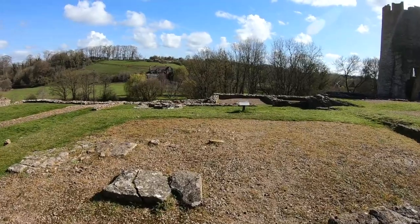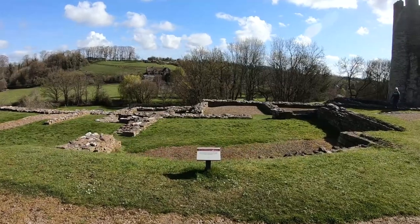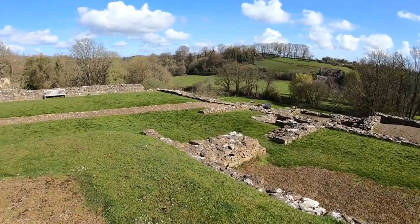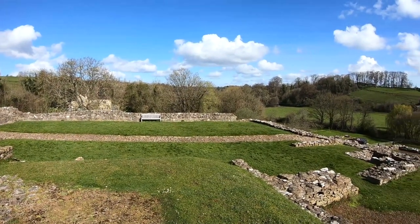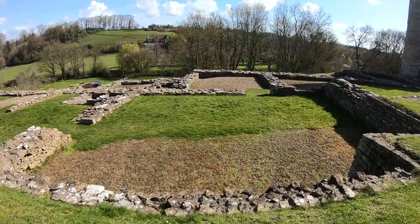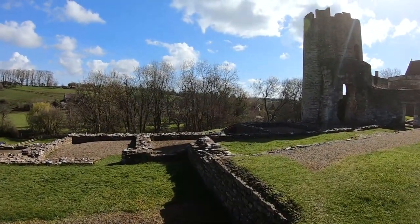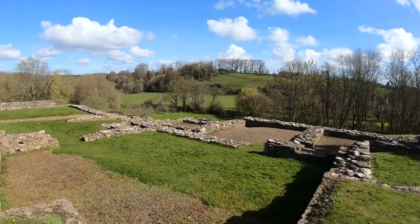Walking the inner court again, it's remarkable to imagine how lavish and elegant the dining room, living areas and apartments would have been from these broken-down walls. Further alterations around the 17th century saw new windows inserted and parts of the interior redecorated.